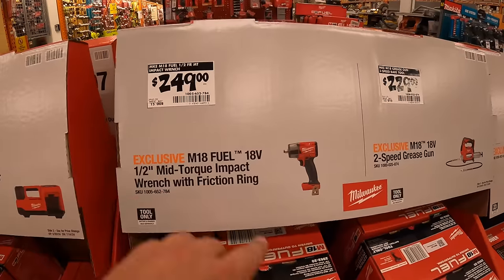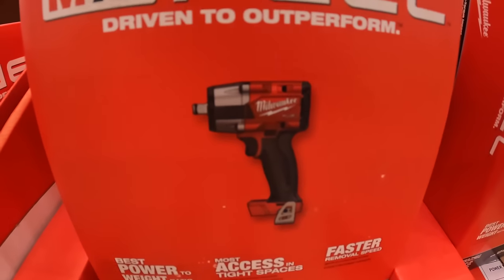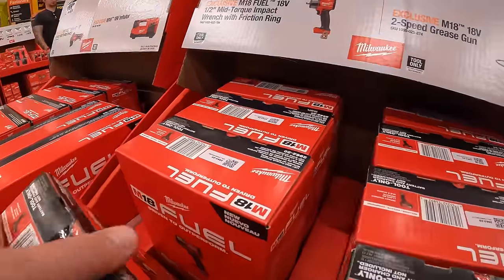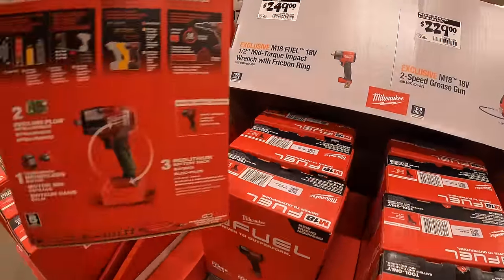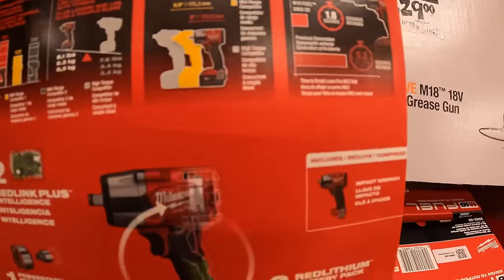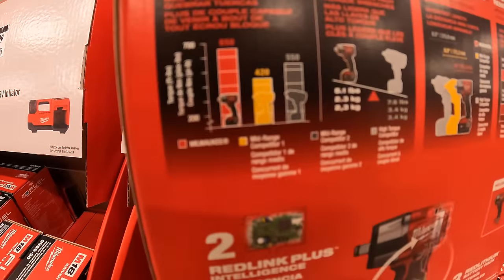Or $249 for their half inch mid-range impact wrench — a fantastic tool. 650 foot-pounds of torque.